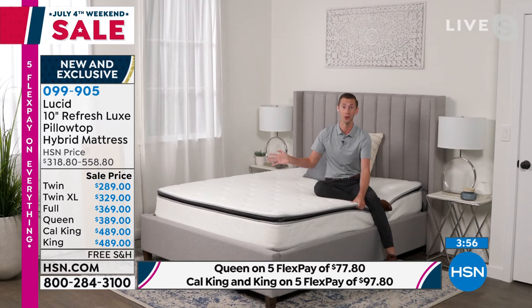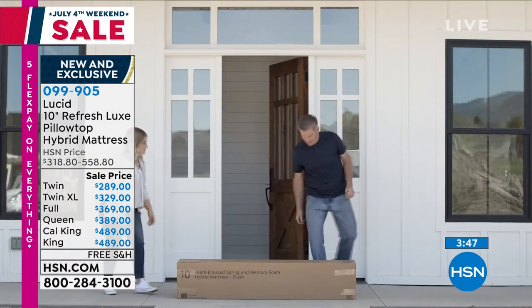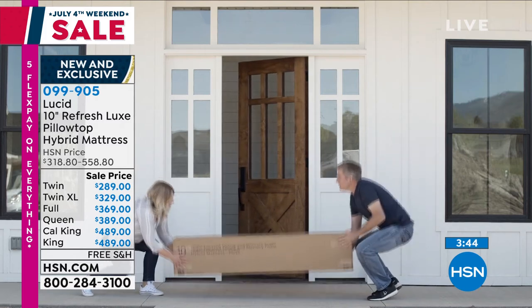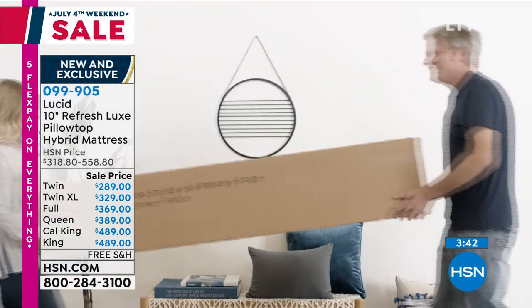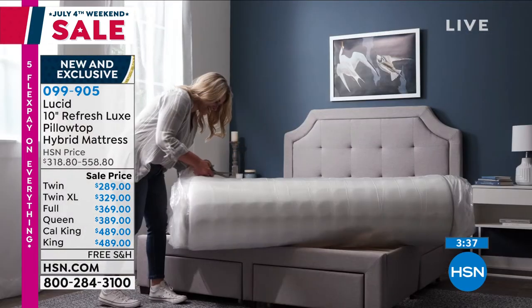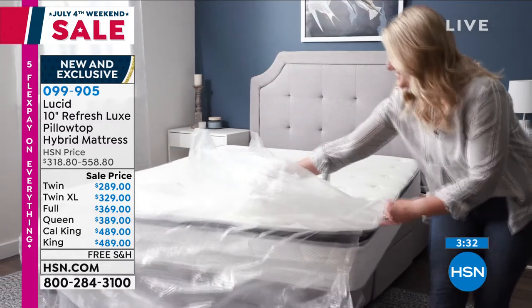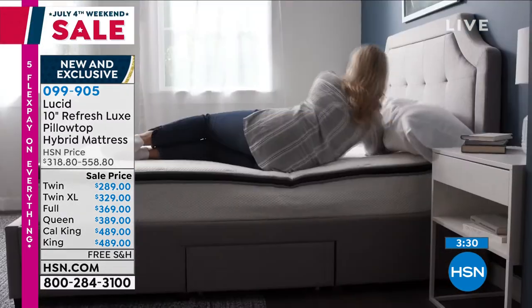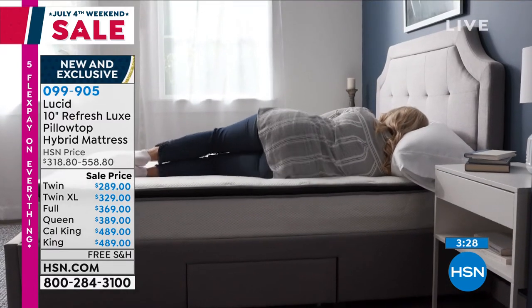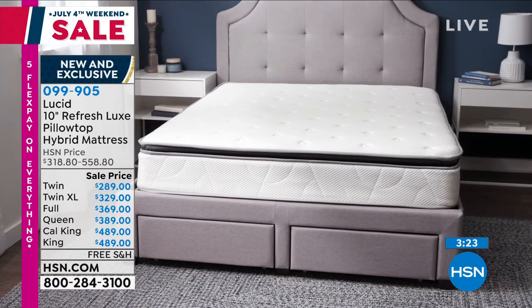We're going to ship it right to your front door, and it's backed by a 10-year warranty — something we haven't mentioned yet. We stand behind our products. You can rest assured that this mattress is going to last years and years to come. You should keep your mattress for 10 years and we're warranting it for the full 10 years. You get it to your house, you unbox it, use some scissors to cut through the plastic, and it's going to bloom and blossom right before your eyes. You can sleep on it right away.